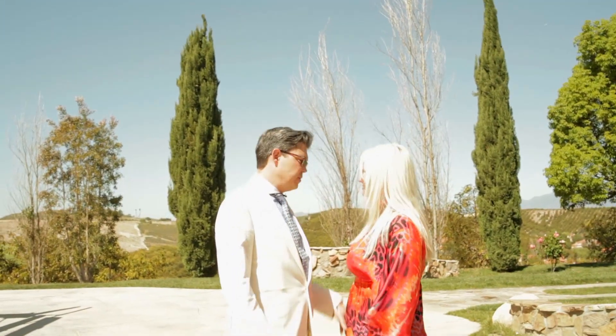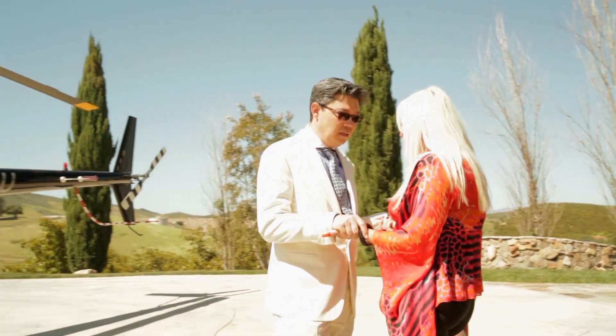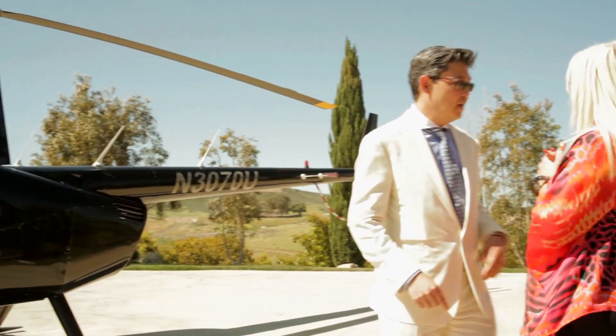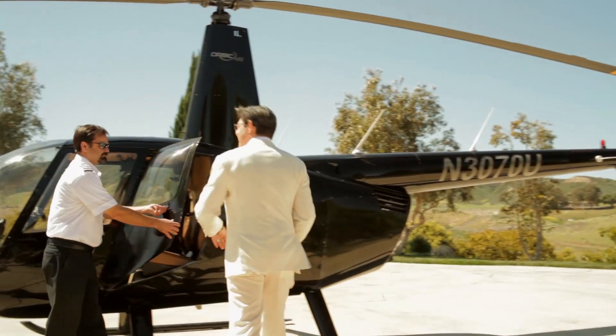Thanks so much for the amazing tour — you've been such a great client. But I've got to go to Beverly Hills for lunch at Villa Blanca, I've got to make a deal. Enjoy! And I need to find a buyer for the house. Thank you for all your help. God bless you. I'll see you in a couple days. Enjoy it! Thanks, Dave.